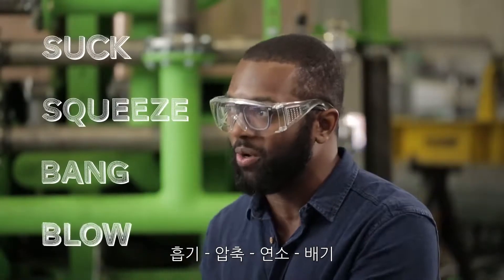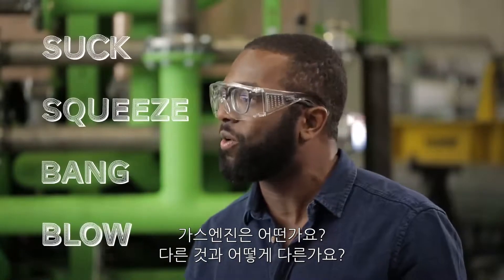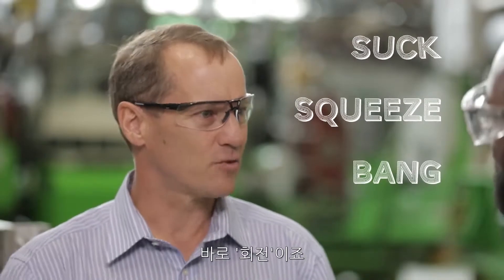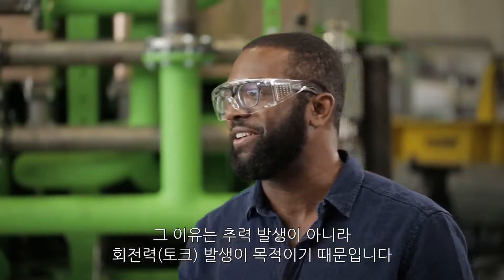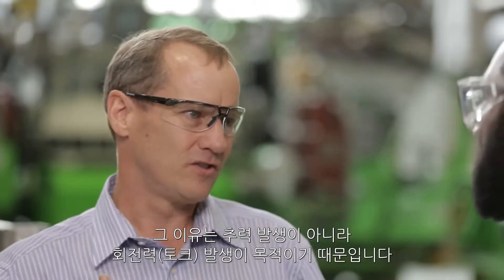Suck, squeeze, bang, blow. Can you explain how a gas engine works and how it differs from that? It's got three similar steps: suck, squeeze, bang — but this last step is different. It's kind of twist. Suck, squeeze, bang, twist. Correct. I like that. And the reason for that is that you're not wanting to create thrust, you're wanting to create torque.